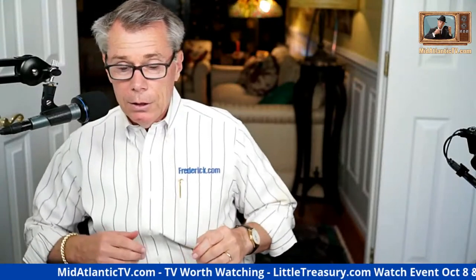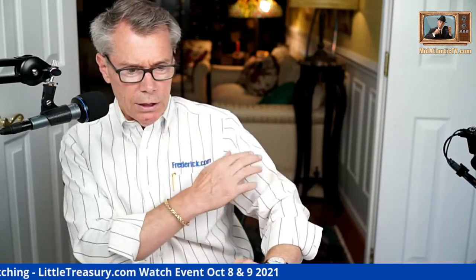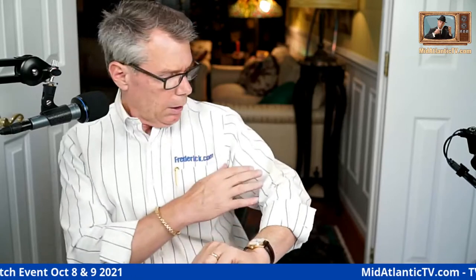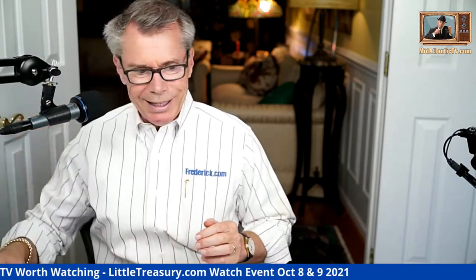They don't make them like this anymore. This one's got a little bit of a stain on the sleeve — I don't know if the cleaners did that — so I don't wear this one that often. But it's an oldie but a goodie; I've got a bunch of similar ones like this.